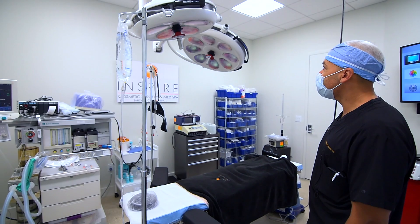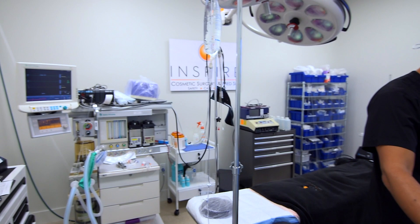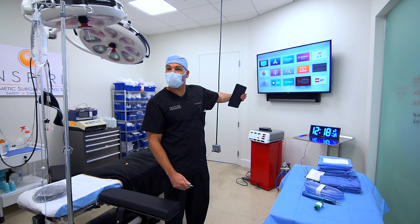Here we have some brand new state-of-the-art equipment. We have a nice comfortable bed. We have a brand new anesthesia machine that presides the gases and does the monitoring. We have our sterile table here with our instruments.